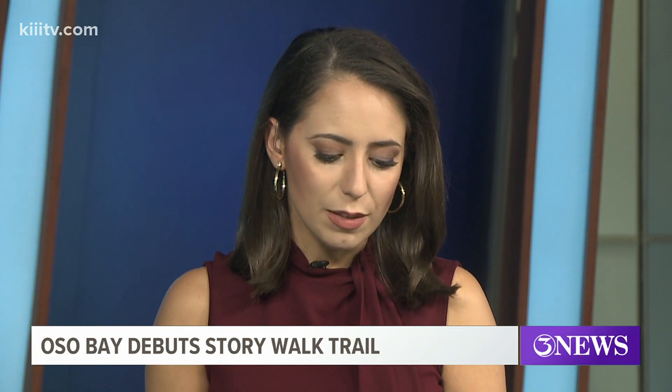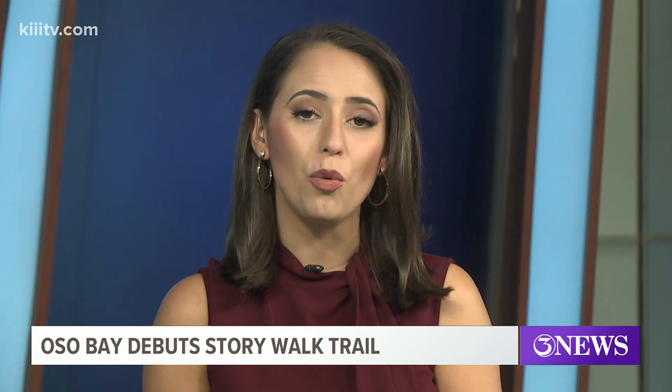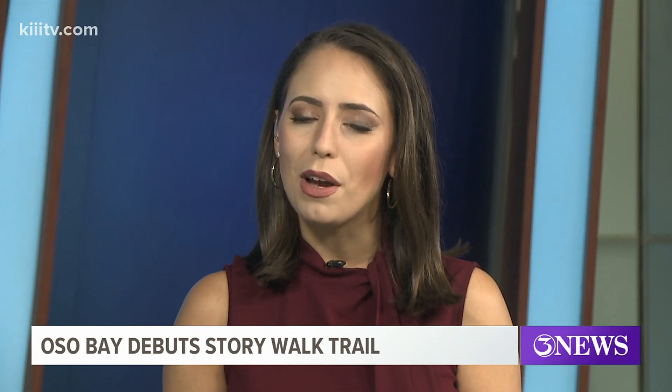Jeremy, thank you for that report. Some other local headlines back here at home. The Oso Bay Wetlands Preserve debuted their new Story Walk Trail. Not only is it a great opportunity to get the kiddos outside and experience nature in a new way, but it's also educational.